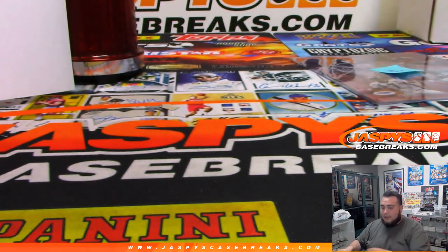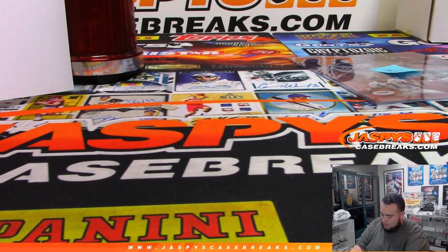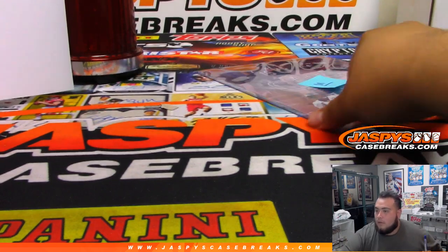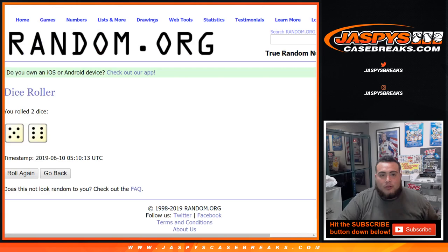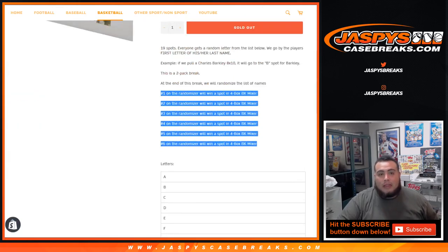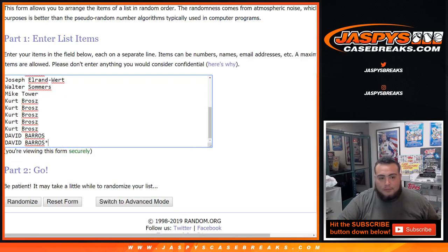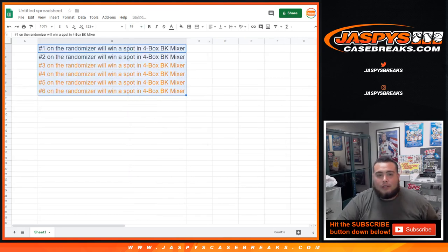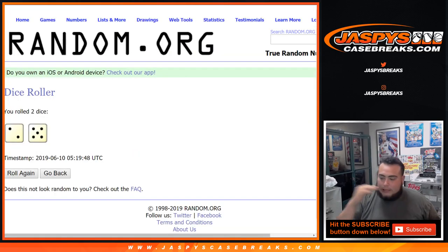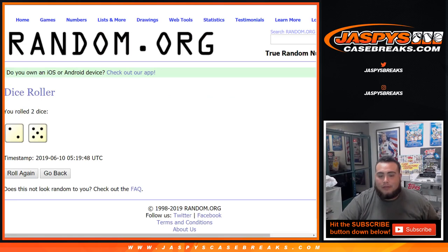So spot R — Dave, last spot. Last spot mojo has been spanking pretty well today. That was the break. Now we're going to quickly switch screens and go back to the random.org screen. Remember, now we're going to give out six spots in the basketball mixer, which unlocks the mixer. I have a dice roller ready. Top six will win a spot in that four-box basketball mixer, which we'll be doing after this in a separate video. Let's roll it — we got a seven, two, and a five.